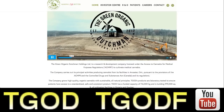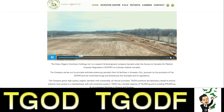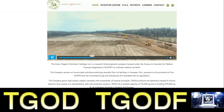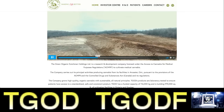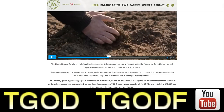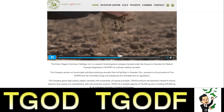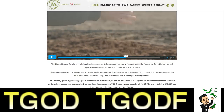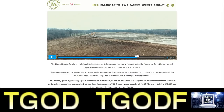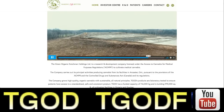Welcome to the future site of the Green Organic Dutchman. This beautiful landscape in Valleyfield, Quebec will become the world's largest organic cannabis facility — work has already begun. The Valleyfield farm will be open in early summer 2019. Organic cannabis is better cannabis, and the Green Organic Dutchman, or TGOD, will be the best quality organic flower. TGOD will use no synthetic pesticides or fertilizers, and cannabis will be grown in the soil just as nature intended.